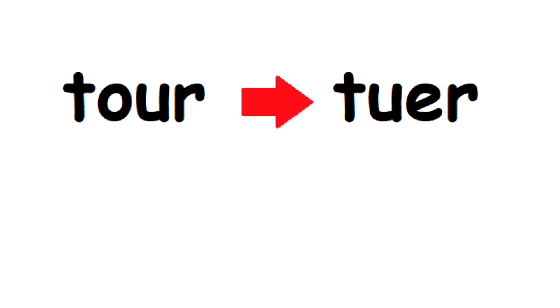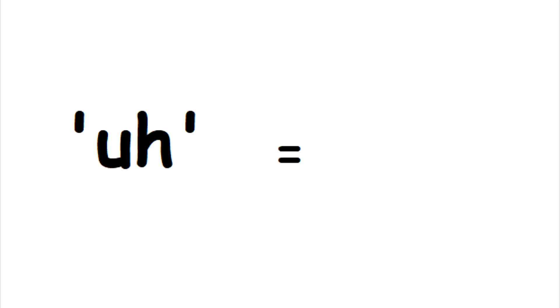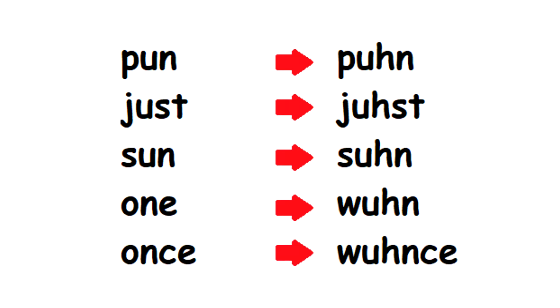'Tour' is T-U-E-R and 'cure' is K-Y-U-E-R. The UH sound is always spelled as UH. So you're going to get 'pun,' 'just,' 'son,' 'one,' and 'once' all spelt like that.